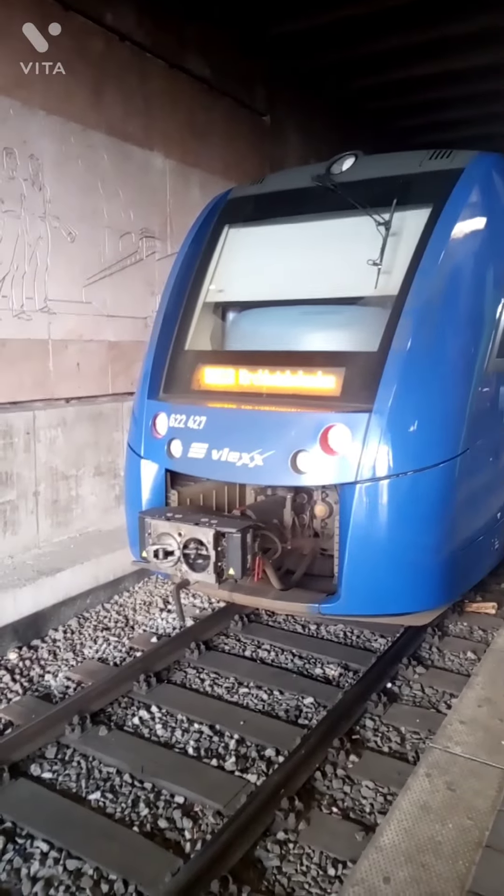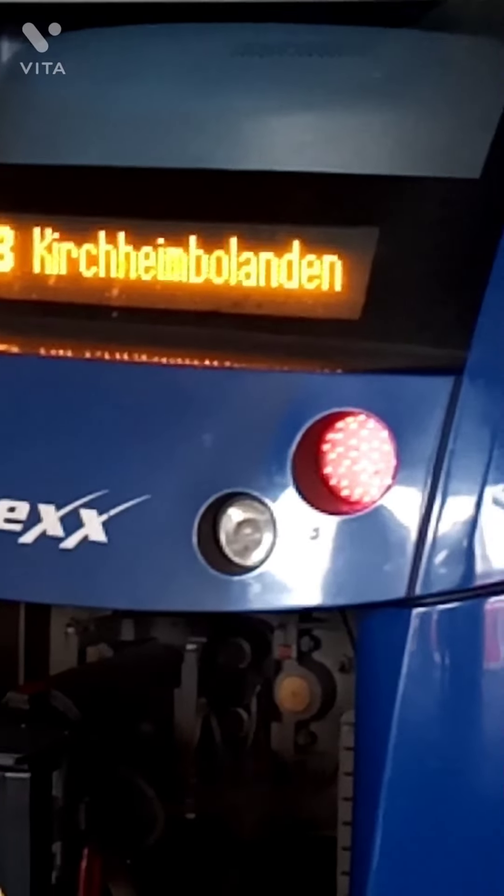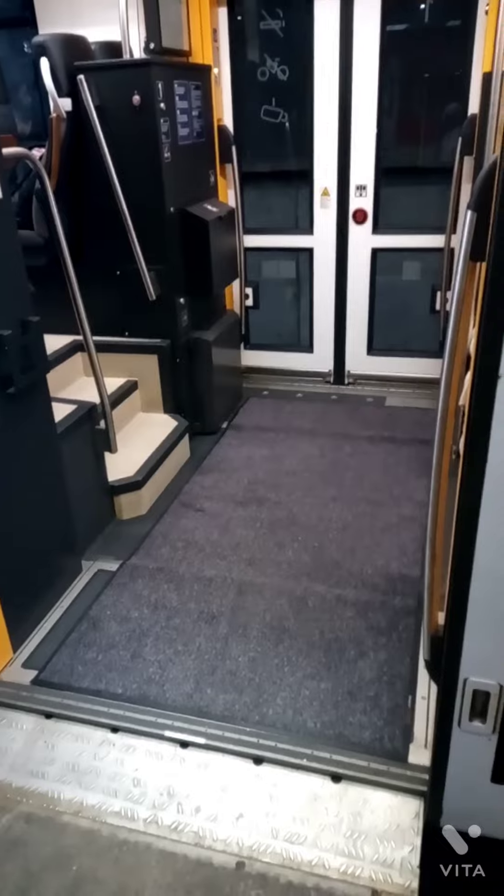And this train here comes from Kirchheim Bolanden. So that's how the trains look at Mainz Hauptbahnhof.